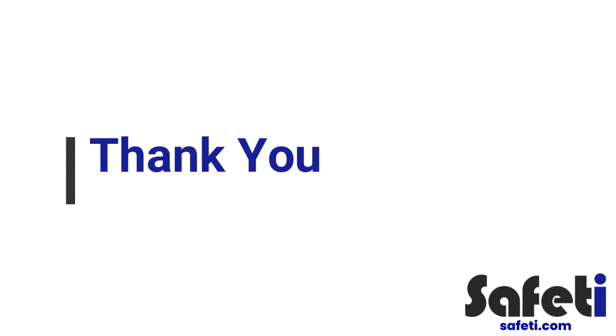Thank you for paying attention to this brief health and safety induction. Let's work together to build a safe and successful future for everyone.